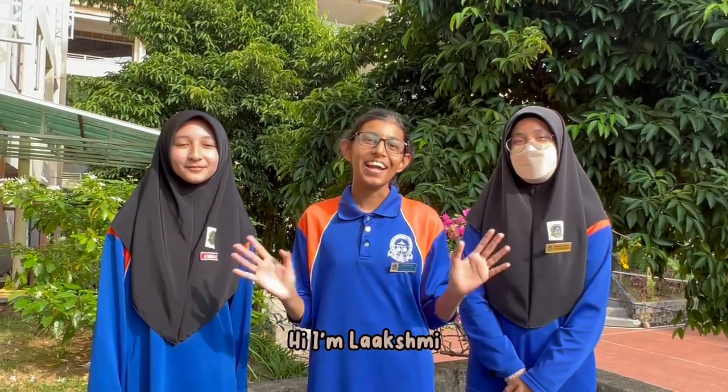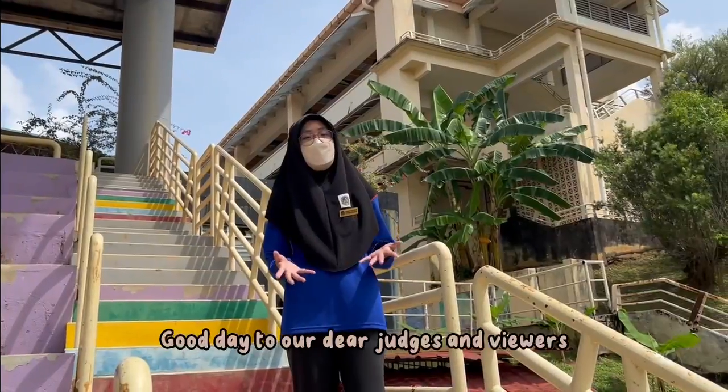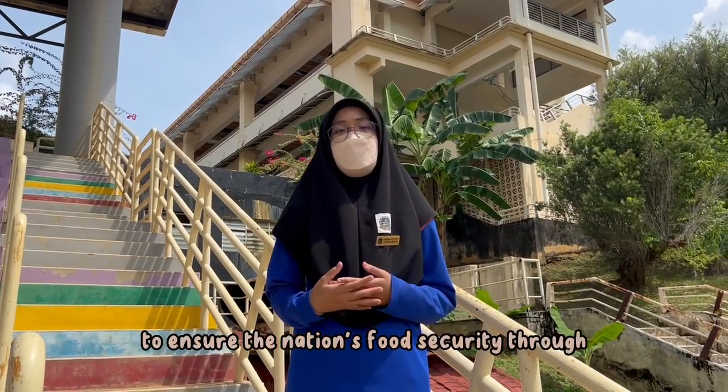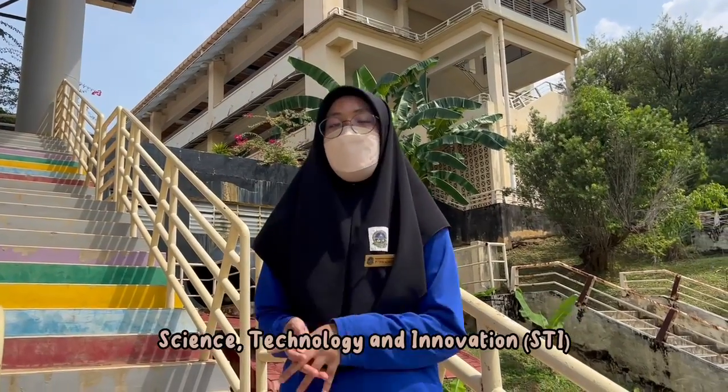Hi, I'm Puteri. Hi, I'm Lakshmi. And hi, I'm Afrina. We are Group 34940 from SMK Pucca Jaya Presid 81. Good day to our dear judges and viewers. Today we are going to discuss about measures taken to ensure the nation's food security through science, technology and innovation.